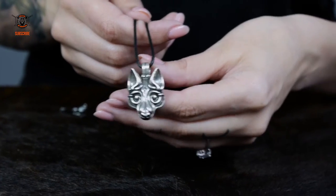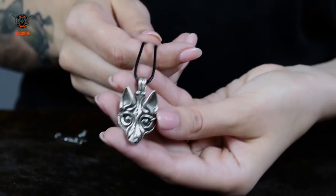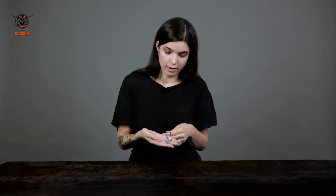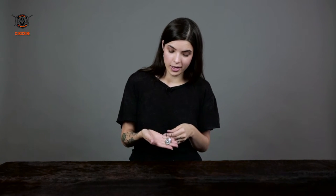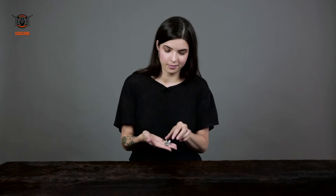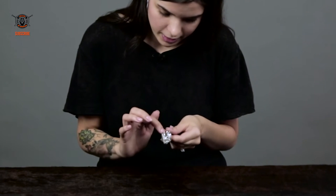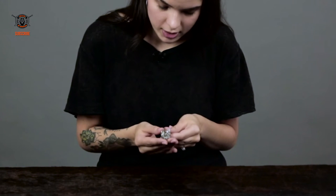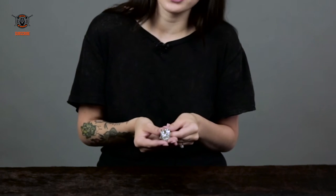What I have here is an absolutely beautiful sterling silver wolf pendant. This little guy is actually not so little — he weighs in at 16 grams. These beautiful black details are done by black patina, which is a technique that's very old but still used today.